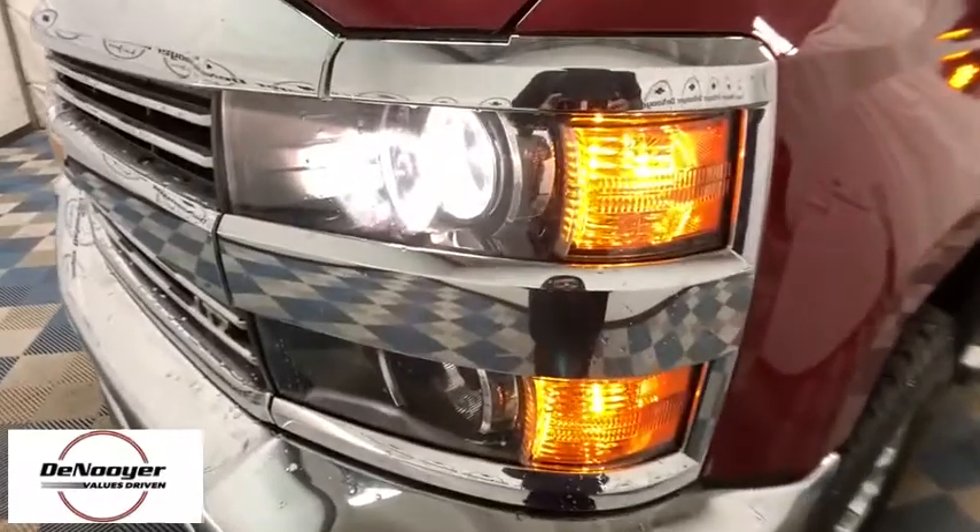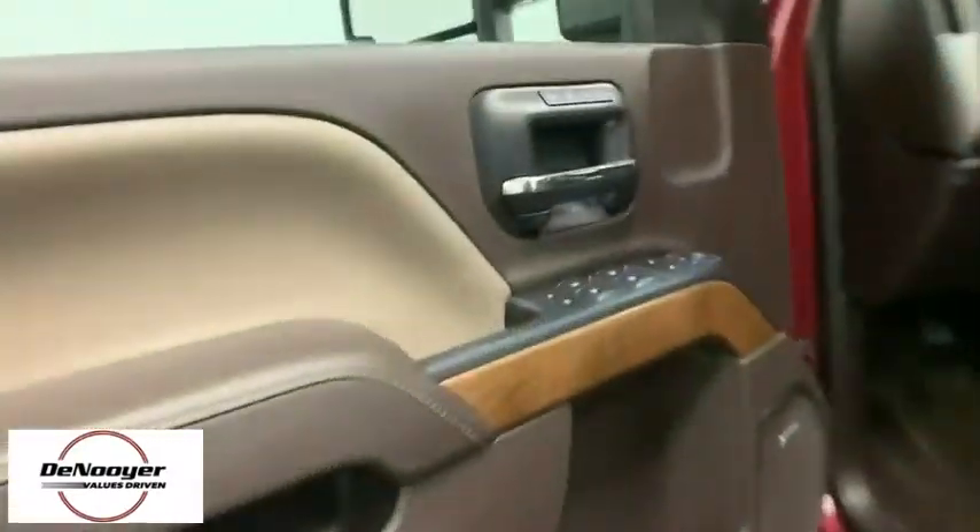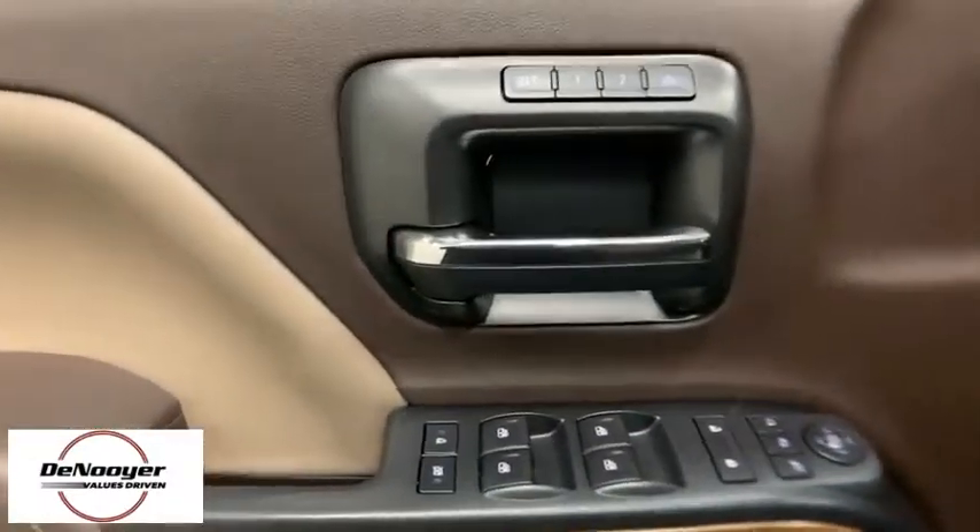Here are some of this vehicle's great options: steering wheel audio controls, power passenger seat, remote engine start, traction control, leather wrapped steering wheel, dual airbags, power steering, chrome mirror caps, alloy wheels, and floor mats.